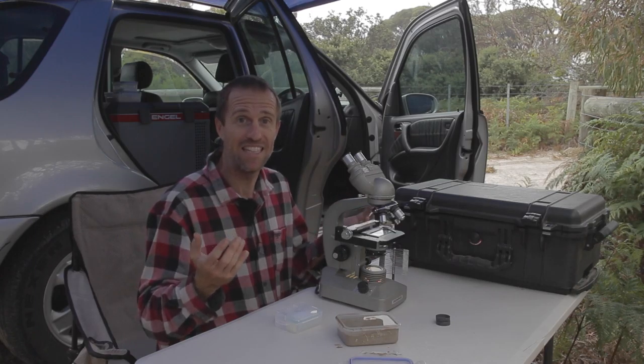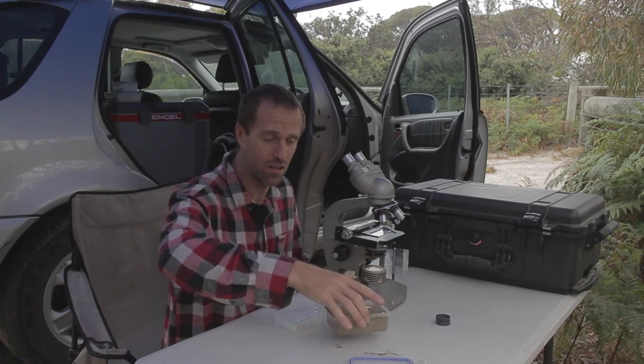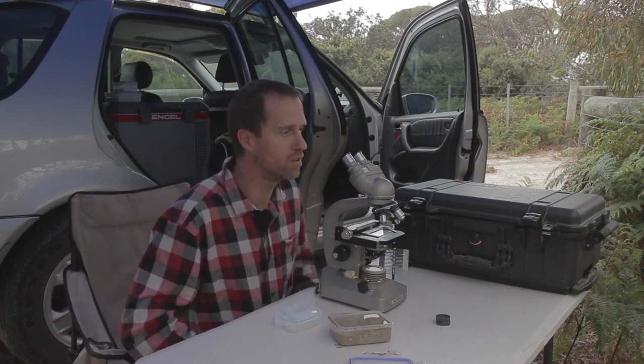So what do soldier crabs eat? I'm glad you asked. Here I've got a sample of some of the sand and mud that the soldier crabs were feeding on, and we've got a microscope here. I've put a little bit on this slide — let's take a closer look.